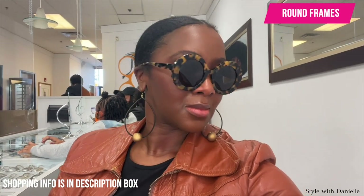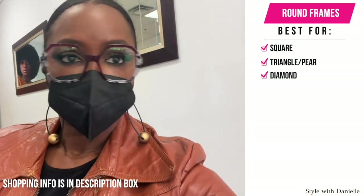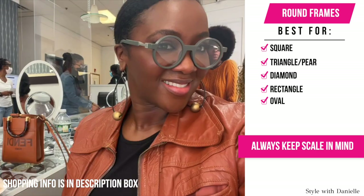Round frames, or frames that have more curve, are going to be best to balance out angular face shapes. So if you have a square, a triangle slash pear, a diamond, or a rectangle — and of course this also works for the oval — just keep in mind scale, because if the frames are too small or too big, it's not gonna be balanced.